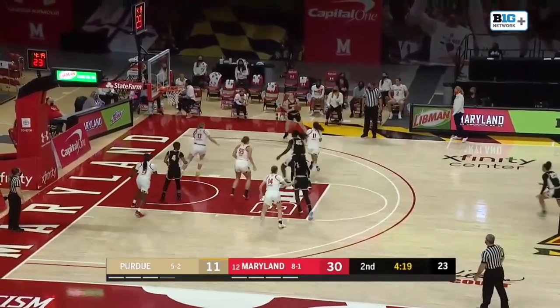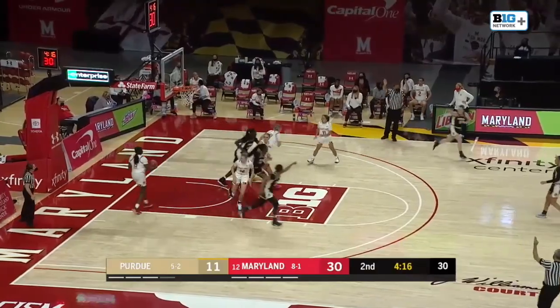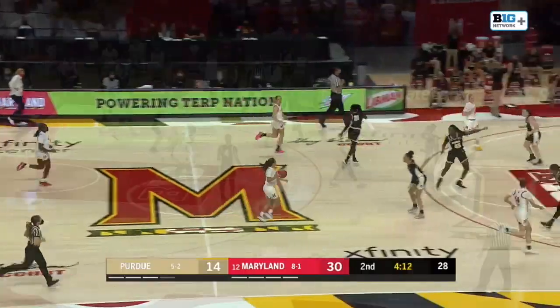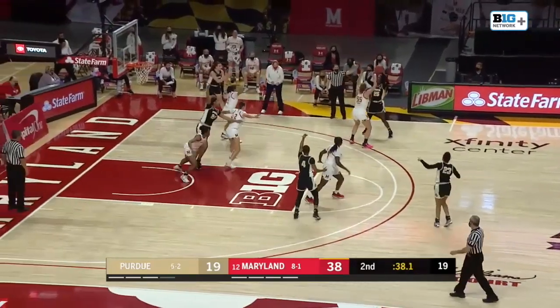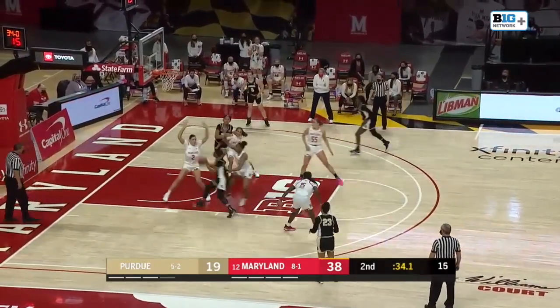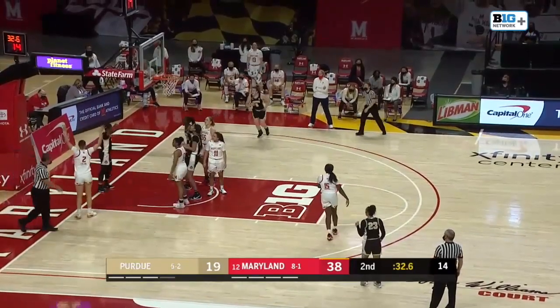Doombia kicks it out to the far side — a three is good! Cassidy Harden, the junior, knocks it down. Ashley Owusu in the ball screen every single time and good things will happen — Purdue just hasn't quite figured that out yet. Doombia gets the and-one.